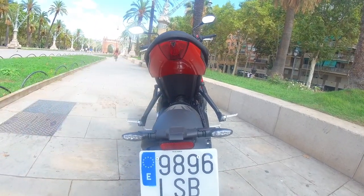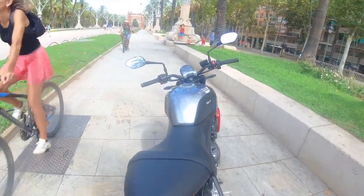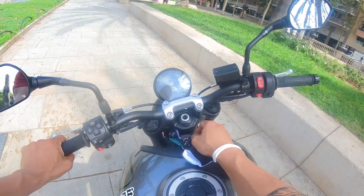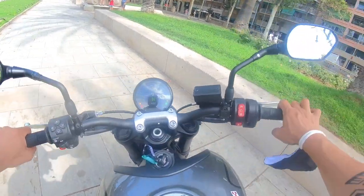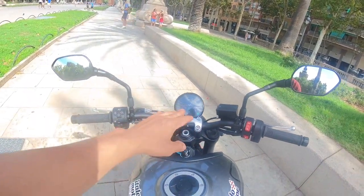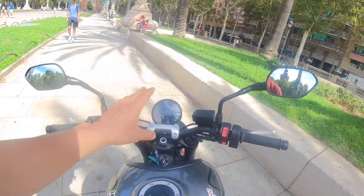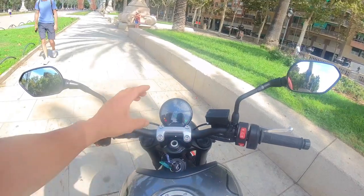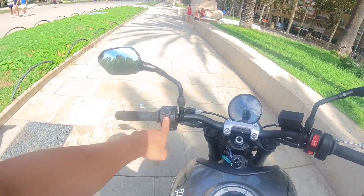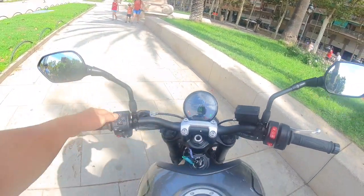Dito sa brake light. Sound check na natin. Yan, ganyan siya kasimple. Yung kanyang TFT display ay round pero modern siya dahil digital. Tapos, ito yung kanyang mga pindutan. Napapalitan yan — dito lang.